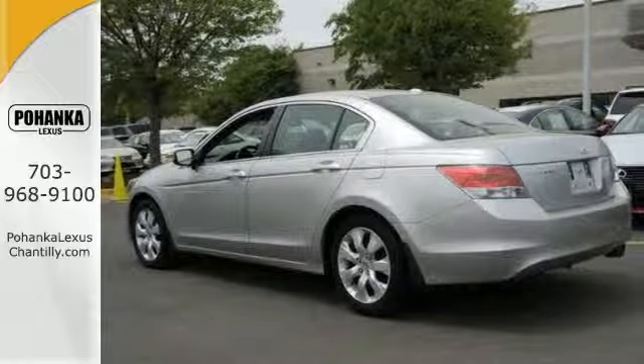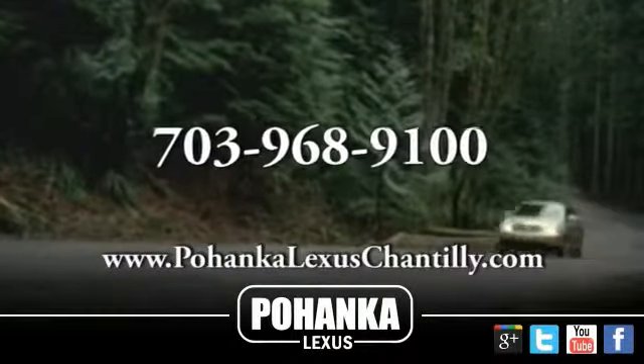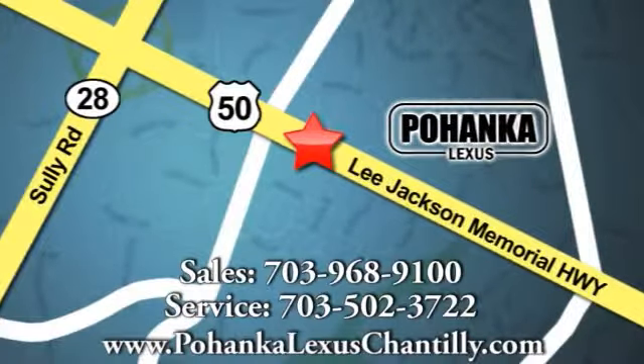Come in for a test drive. Call us now for more information on this vehicle or visit today. We're conveniently located at 13909 Lee Jackson Memorial Highway in Chantilly.